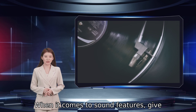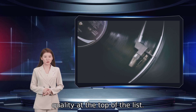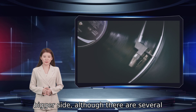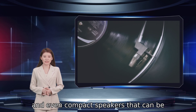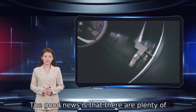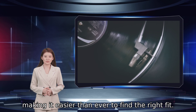When it comes to sound features, give some thought to how you want to use your Bluetooth speaker. If you're fussy about sound, put sound quality at the top of the list. If you want something loud to fill a room at get-togethers, you may want to air on the bigger side, although there are several smaller speakers that pump out some volume too, and even compact speakers that can be chained together and placed around the room for a big sound. The good news is that there are plenty of Bluetooth speakers to choose from that are bound to hit on every one of your priority needs, making it easier than ever to find the right fit.